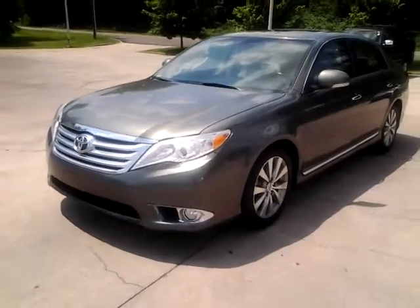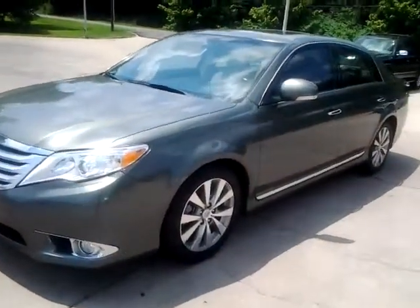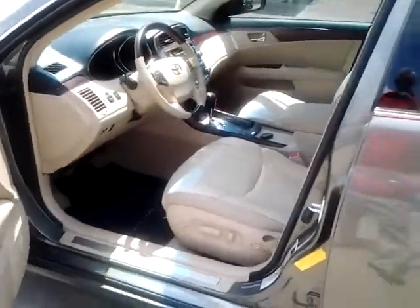Hey Sam and Pam, this is Alan here at LaGrange Toyota. I wanted to give you a brief walk around of this 2011 Toyota Avalon Limited. I know I sent you some still pictures, but also wanted to give you a brief walk around as well.